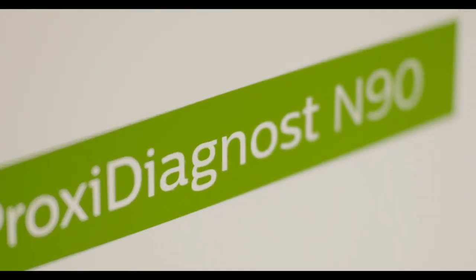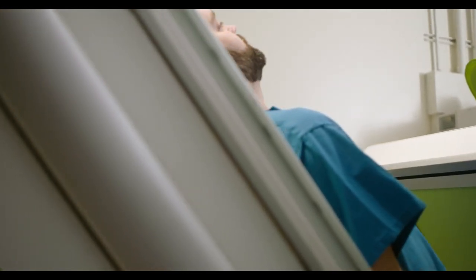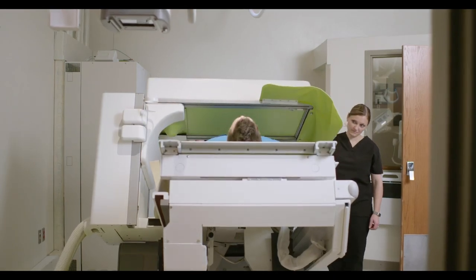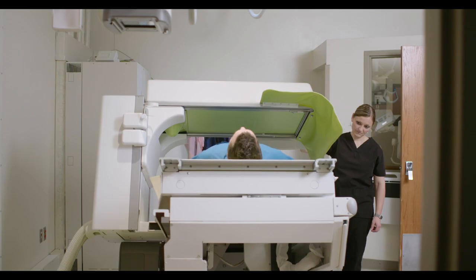When we got the Proxi Diagnos, there was a buzz in town. There was kind of an excitement because we were able — and we still can — walk into town and say that is the first machine that was ever installed, and we have it here in Nephi, Utah.